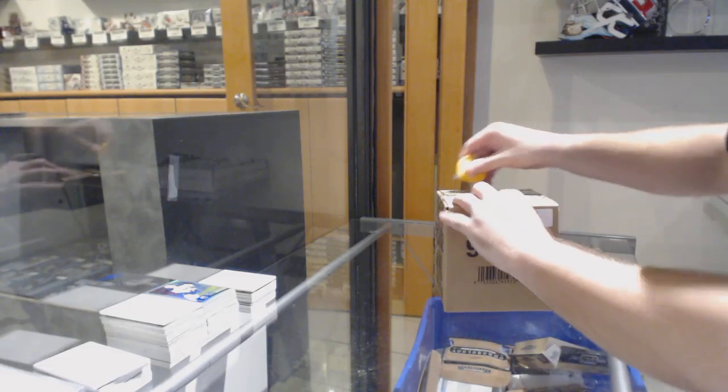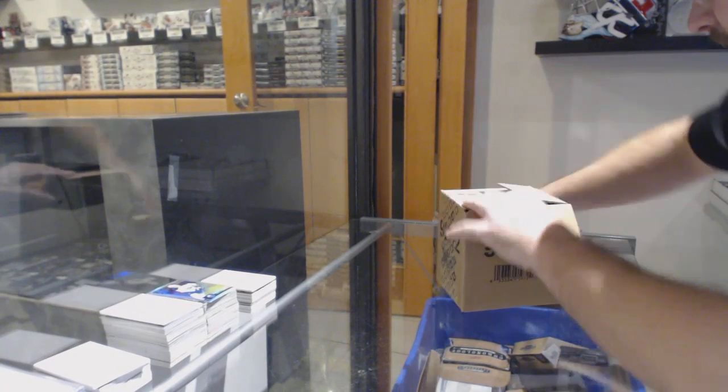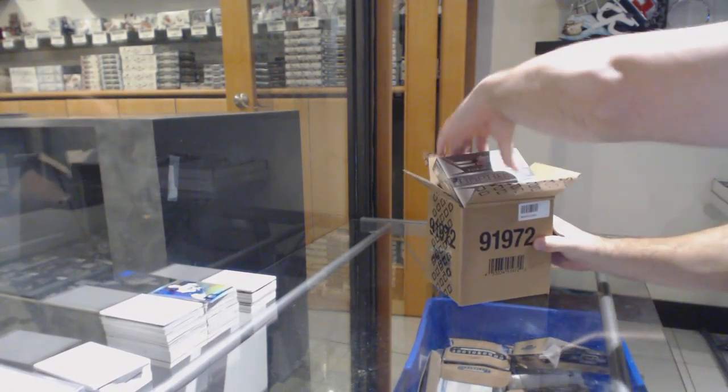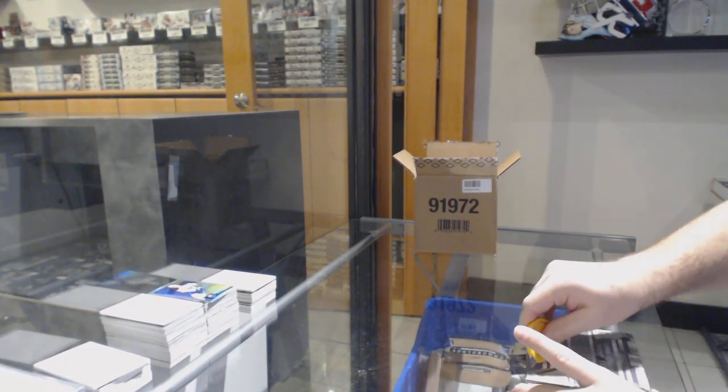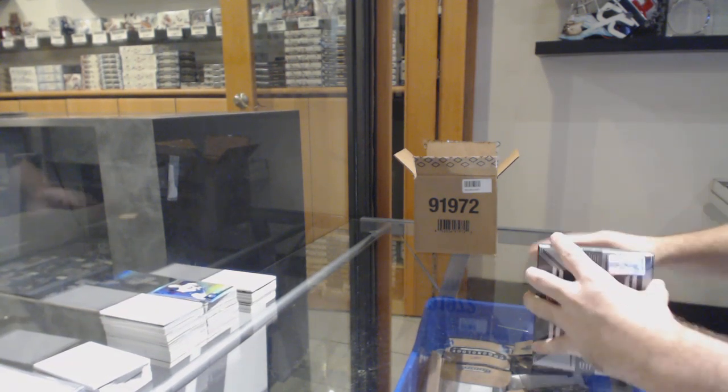Here we go, starting off CNC Break number 10,629. We have the five box buybacks case. I wish you guys all the best of luck.